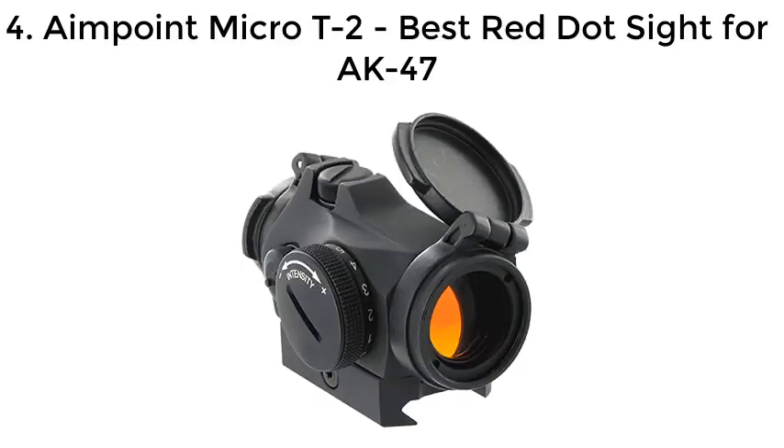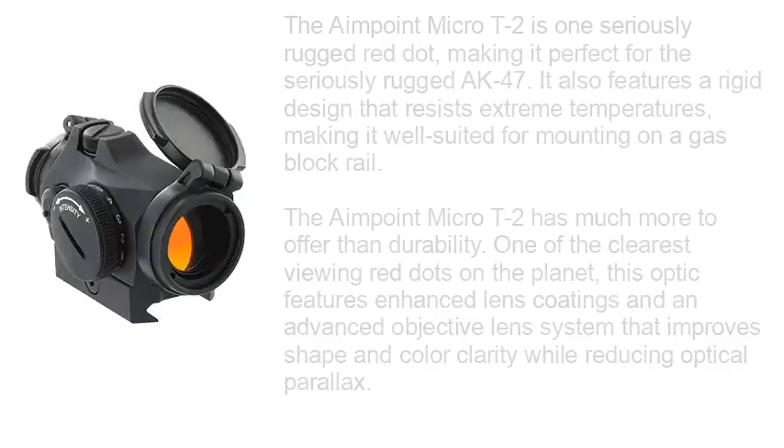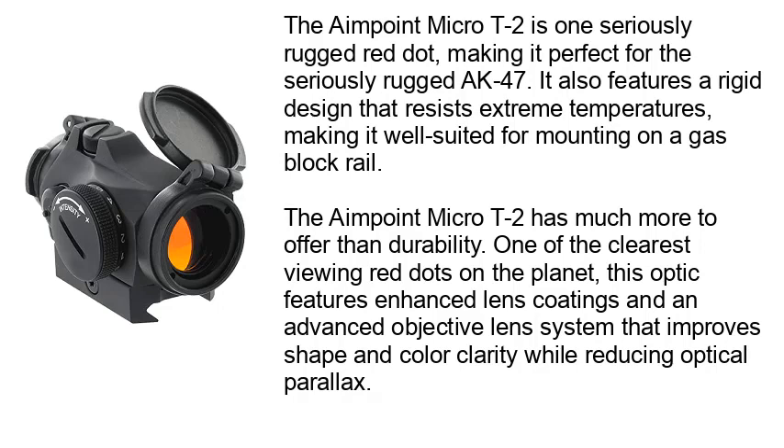Number 4: Aimpoint Micro T2 — Best Red Dot Sight for AK-47. The Aimpoint Micro T2 is one seriously rugged red dot, making it perfect for the seriously rugged AK-47. It also features a rigid design that resists extreme temperatures, making it well-suited for mounting on a gas block rail. The Aimpoint Micro T2 has much more to offer than durability — one of the clearest viewing red dots on the planet, this optic features enhanced lens coatings and an advanced objective lens system that improves shape and color clarity while reducing optical parallax.